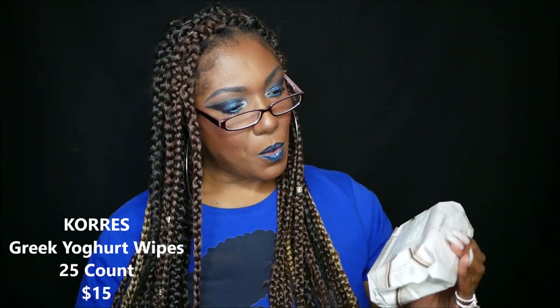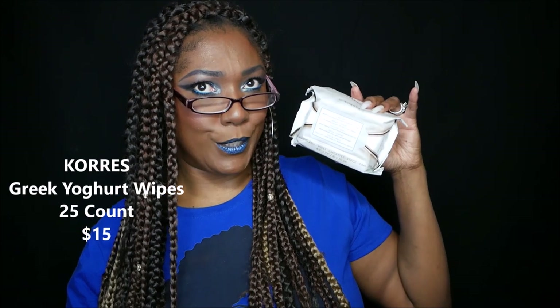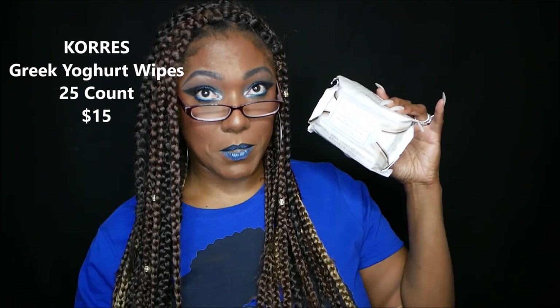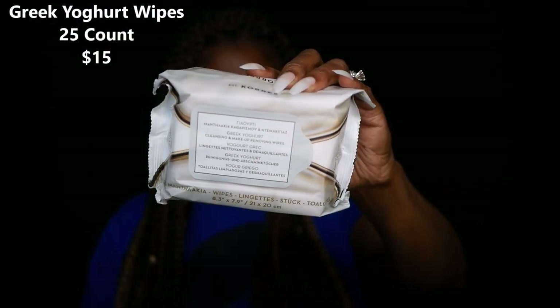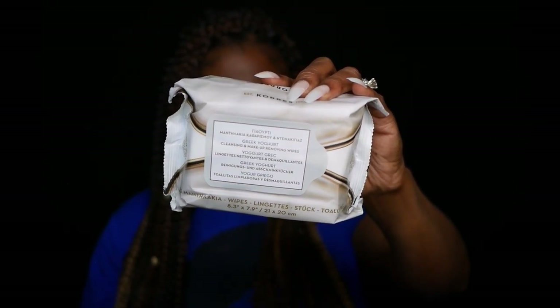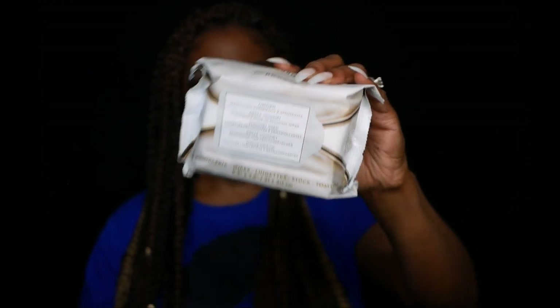Next I have some wipes from Coors. This is what the packaging looks like — just a regular package of wipes. It's the Coors Greek Yogurt Wipes, retailing for $15. They remove stubborn makeup from your face and eyes. The Greek yogurt formula offers even the most sensitive skin types advanced nourishment and deep moisture. It's a 25-count pack and it feels nice and juicy.